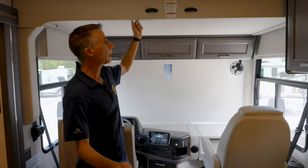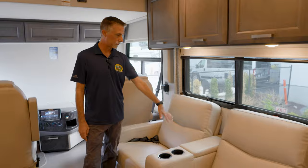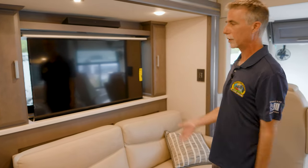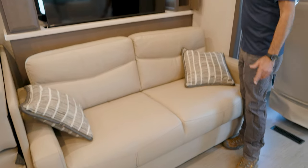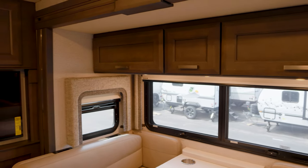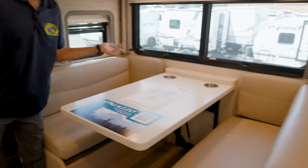Above me is a bed — this isn't a bunkhouse floor plan, but there is an extra bed up here that you wouldn't even know about unless you lower it. It has a 500-pound capacity, so you could put two people up there. We have nice reclining seats across from the television, which is on a lift. There's a sound bar up here for surround sound — no need for speakers all over the place.